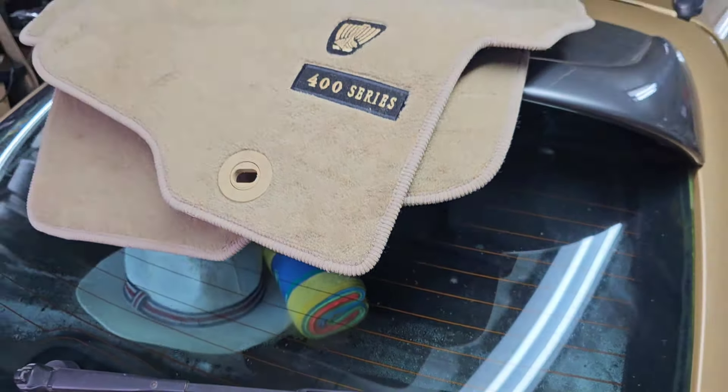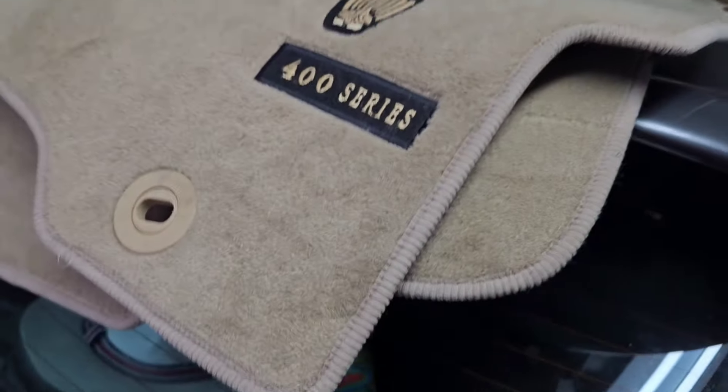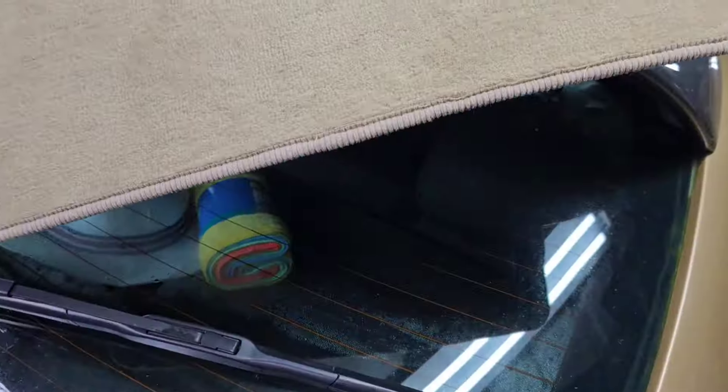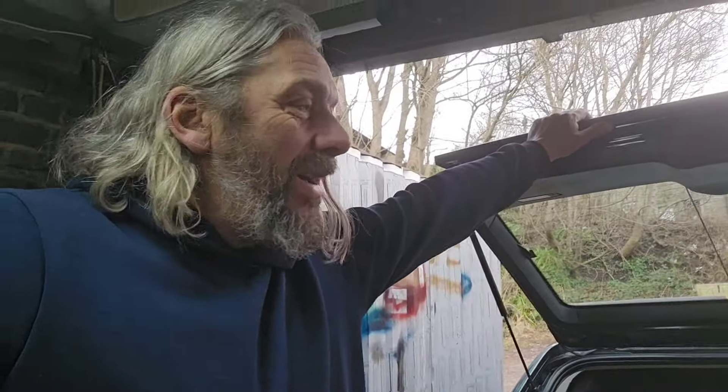A little while ago, my friend Carl — not 'fixed it Carl in a VW,' but the other 'always buying cars Carl' — gave me this set of sandstone genuine Rover 400 series mats, which I thought would be perfect for Toby Charles. Unfortunately, they don't fit. It's these rear mats that are just too big — they need a cutout. Maybe these are for the 400 HHR. I had a look inside Boaty's car, which is a 45, and they don't fit that either.